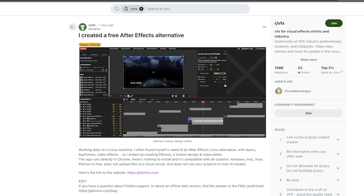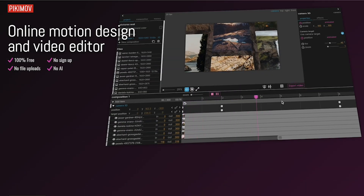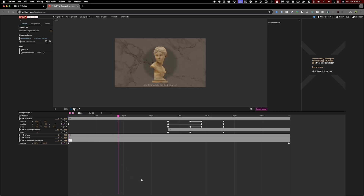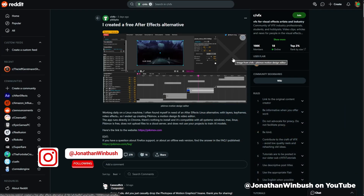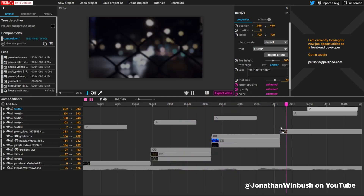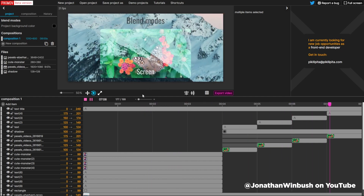Speaking of browser-based animation apps, there's another one making the rounds on social media. A Reddit user posted that they created a free After Effects alternative called PickyMove. It's currently 100% free, no signup required, no file uploads, no AI, and completely browser-based. The app is surprisingly capable, though as you can imagine, for a very new animation tool, there are hundreds of features it just doesn't have yet. It has a timeline, real-time playback, keyframes, different easing types, and can even use 3D models. Jonathan Winbush did a short review video — we'll link to that in the description. At this point it's not really useful for professional motion designers, but with a few more years of development, it could turn into something really cool.